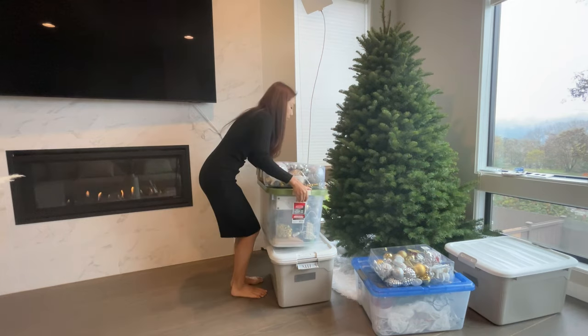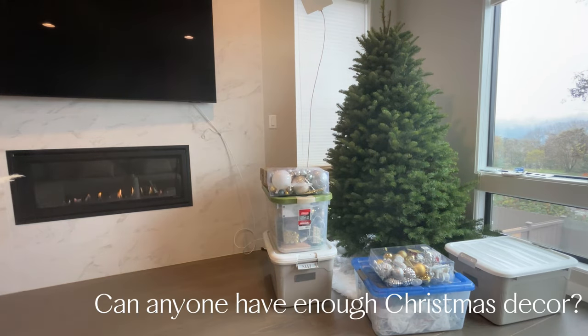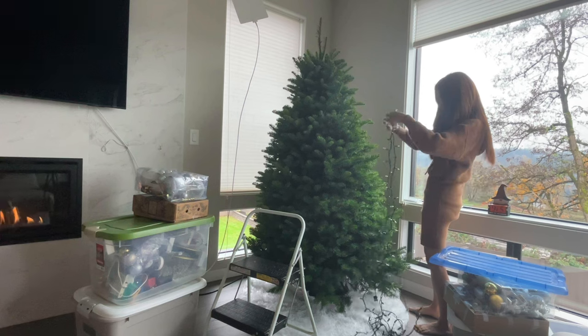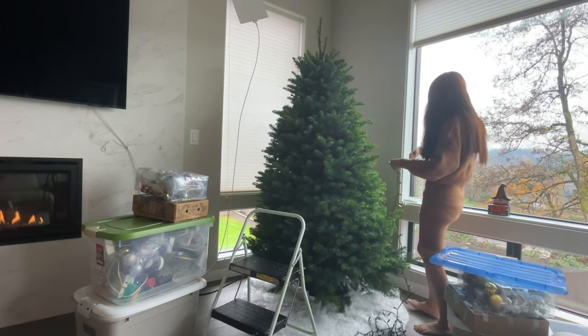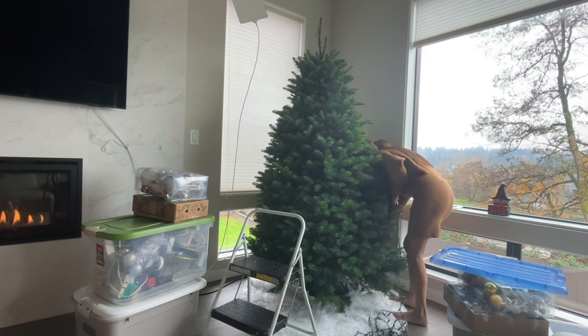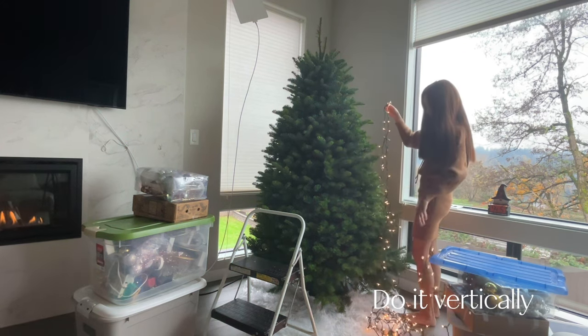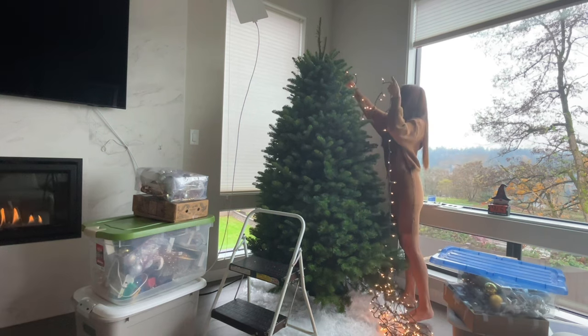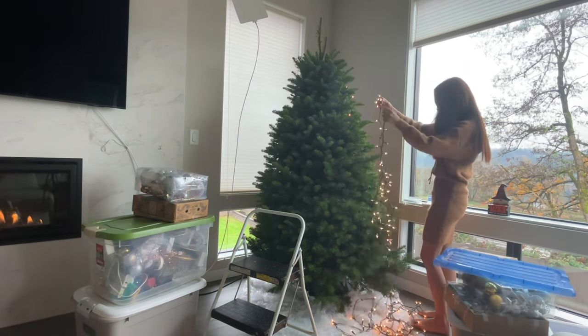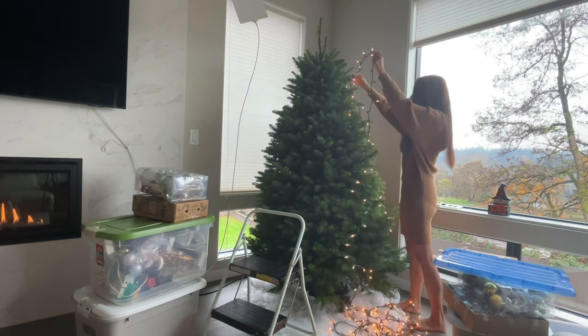I'm taking all my Christmas decorations out and I realized I have a lot, but I always feel like I don't have enough. I don't know about you guys, but it takes a few days for me to decorate the house. My kids keep bugging me to put lights up so they can decorate the tree. I always put lights horizontally, and it's a bit of work — it actually needs two people. So this year I decided to put them vertically.